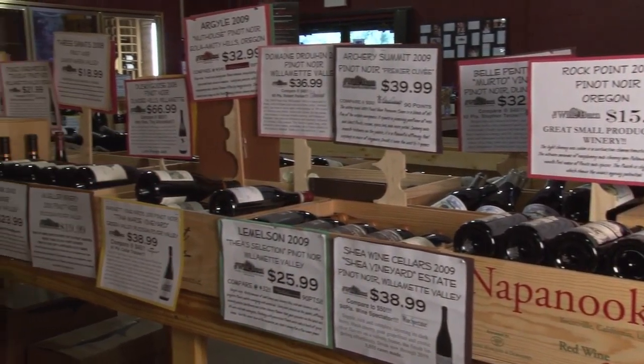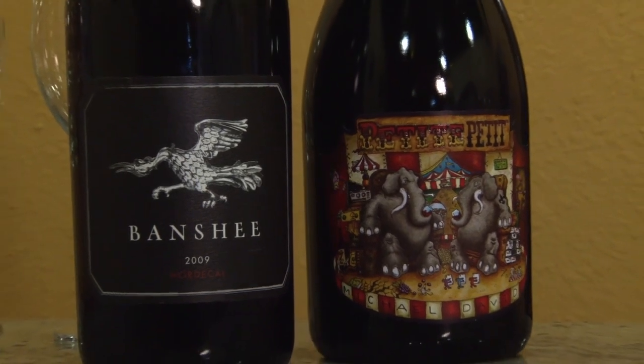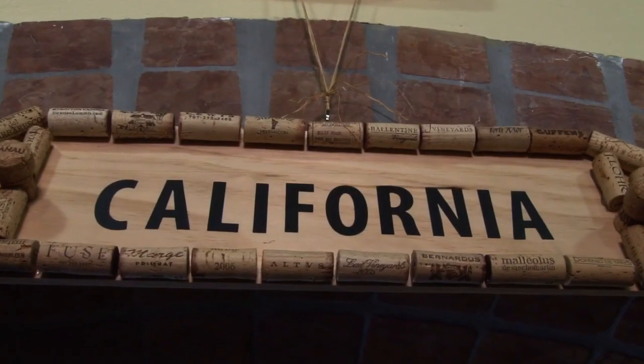One of the things we really focus on are small production artisan wines. We take great lengths in tasting every single wine before we offer it to our customers, and that's our pride. Everybody that works in the shop really is focused on wine — we know our wines.